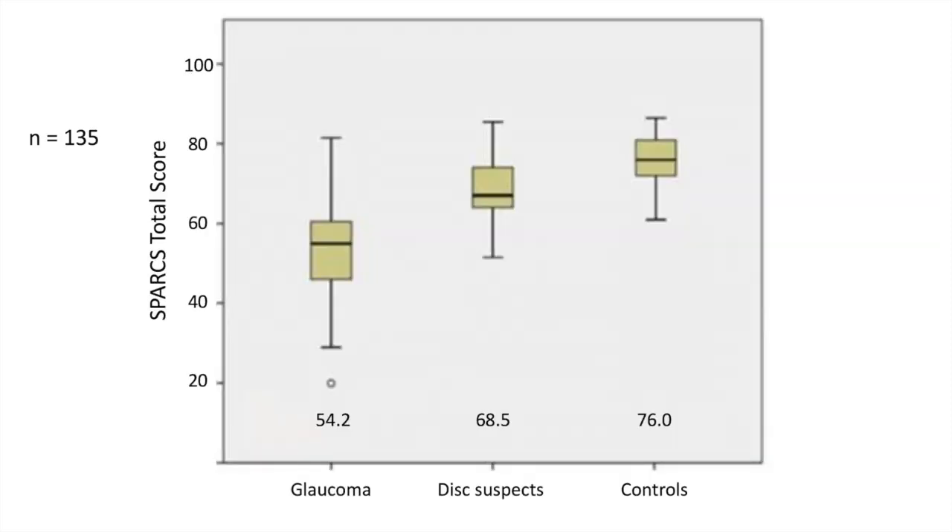Another published study comparing glaucoma patients, people with possible optic nerve changes but not definite glaucoma, and controls looking at total SPARKS score showed very nicely that people with an unhealthier optic nerve score worse than someone with a healthy optic nerve, differentiating the groups quite well statistically. At the same time, you can see in the box plot that some people with very mild glaucoma damage will score very similar to controls.